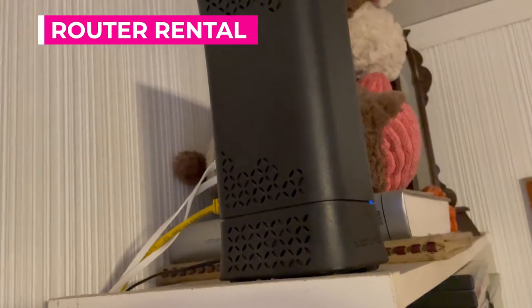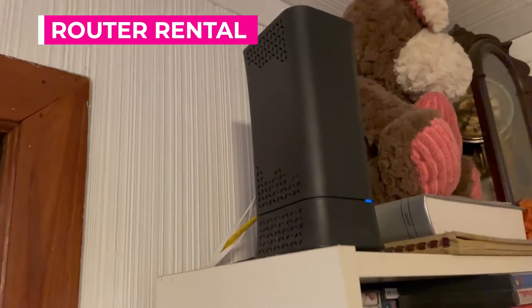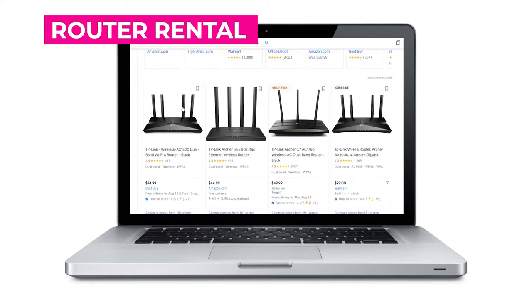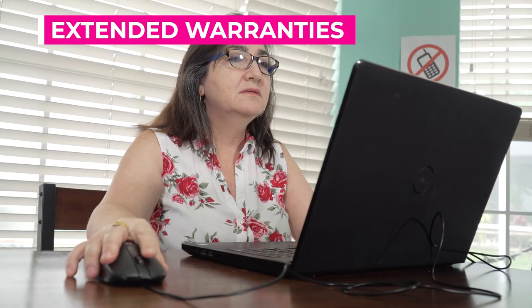Renting a router from your internet provider is also unnecessary spending. If you rent your router for $10 a month, buying one for about $100 can pay for itself in less than a year.